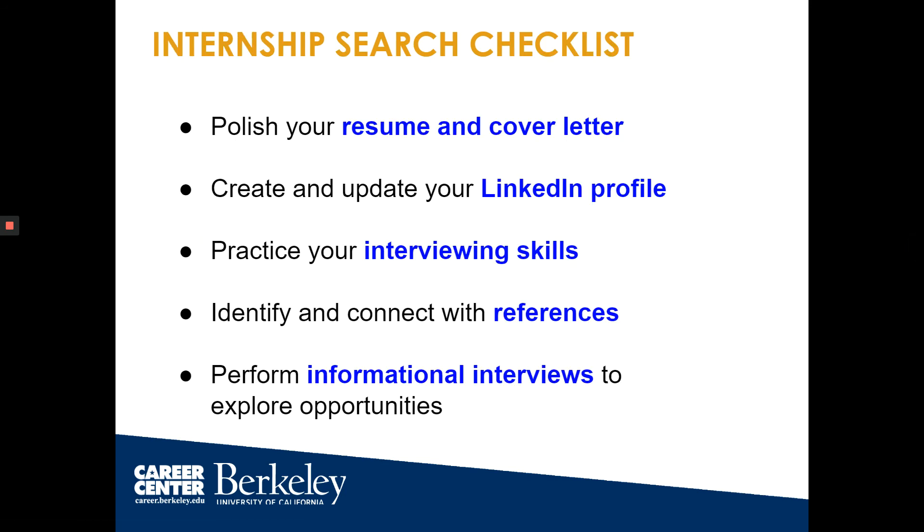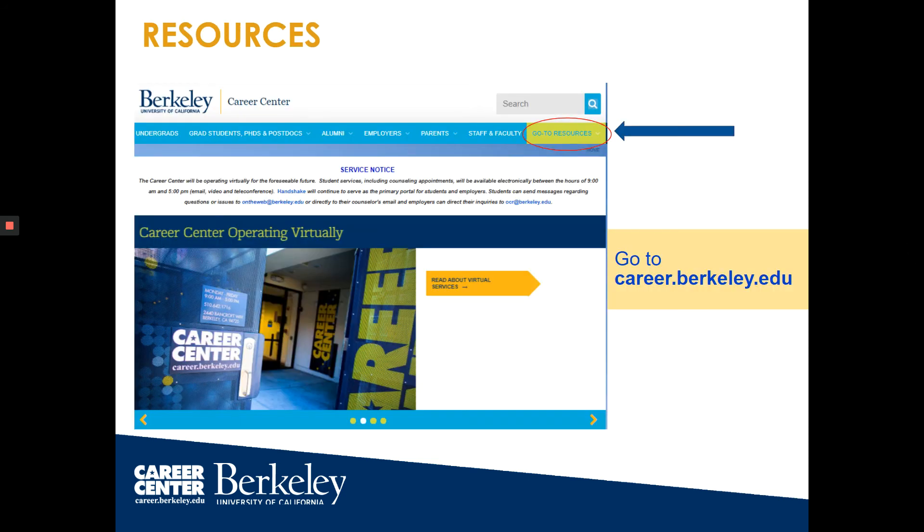Now that you've heard different ways to look for internships, here's a checklist to make sure you are ready for the internship search: polish your resume and cover letter, create and update your LinkedIn profile, practice your interviewing skills, identify and connect with references, and perform informational interviews to explore opportunities. You can go to career.berkeley.edu to access go-to resources — awesome tips, videos, and samples that can help you with those checklist items.